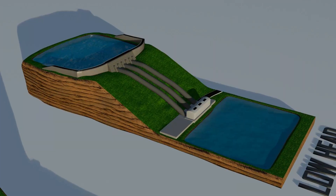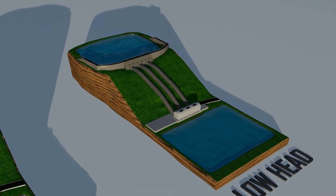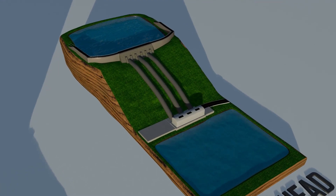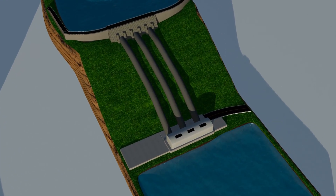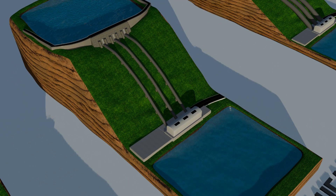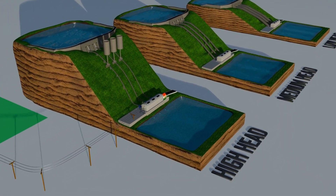If the height gap between reservoirs is small, the plant is called a low-head plant. Here, gravity creates less pressure, so engineers use wider penstock pipes to allow more water through. But if the height is large, gravity itself creates powerful pressure. In that case, narrower pipes are enough to deliver the same force to the turbines.